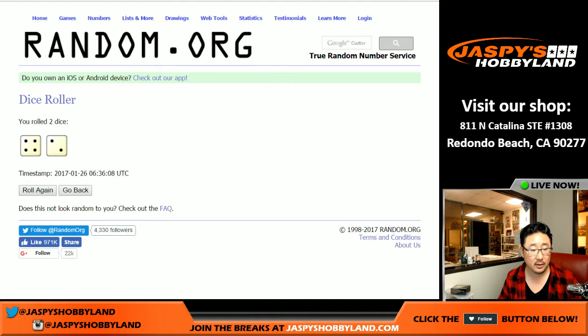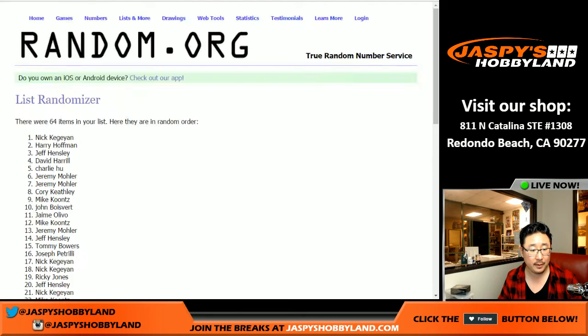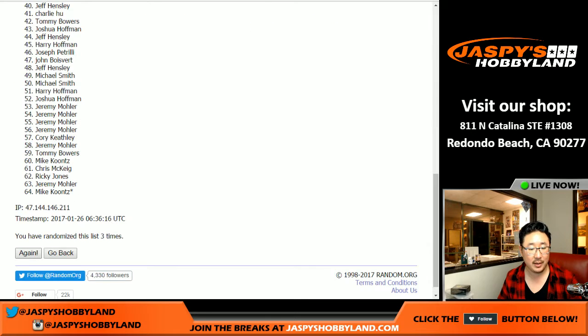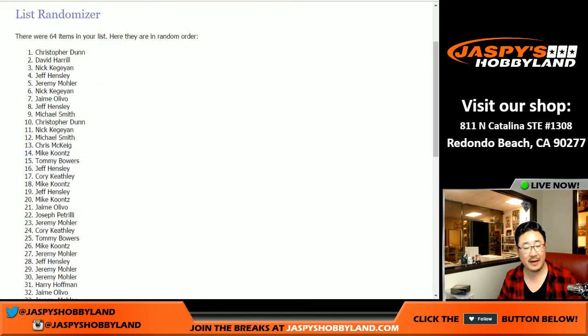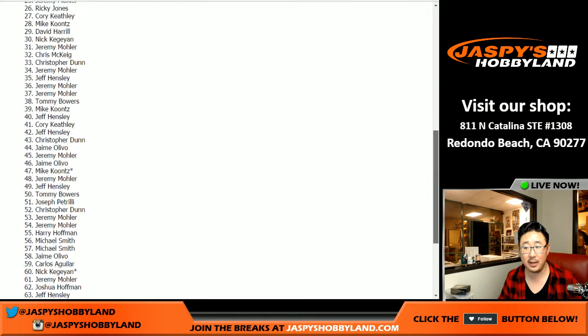All right, we're going to randomize it. Four and a six, six times — four and a two, six times. One, two, three, four, five, and six — final time. Top two after six times will be...